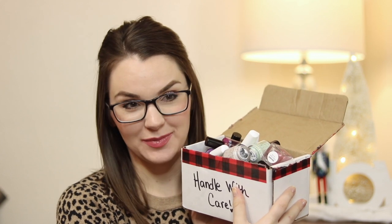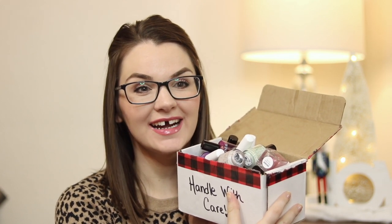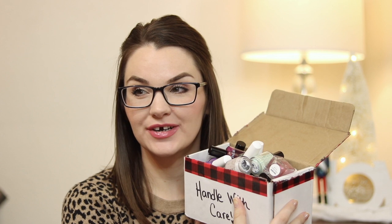Hello everyone, welcome to 12 Days of Polish. Today I have all of my Black Friday purchases in this box. I definitely went overboard — I started out wanting to try some different brands and then it just kept going. This might be a very long video or I may have to break it up into two, because I think I have upwards of 30 polishes here. Let's get into it.